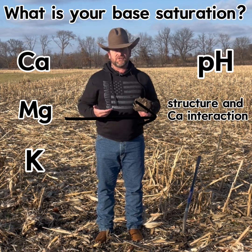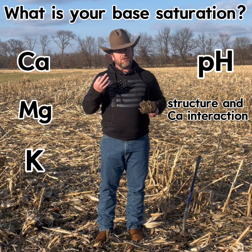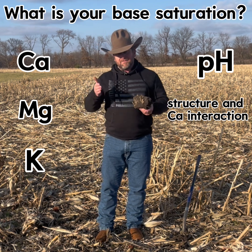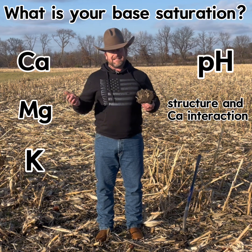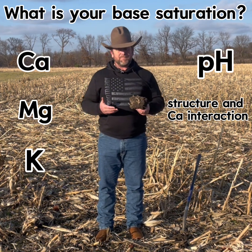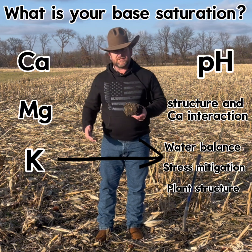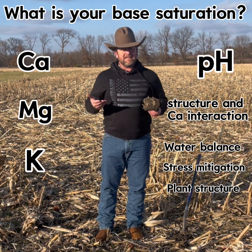As we think about the percentage of magnesium in our soil, it can start to impact the structure of our soil and has that interaction with our calcium. Then our third component — potassium — becomes very important for our soil tests. Even though it's often only three or four percent of base saturation, potassium is so important when we think about water balance, plant stress mitigation, and forming a good corn stalk so we don't end up with lodging issues throughout the growing season.